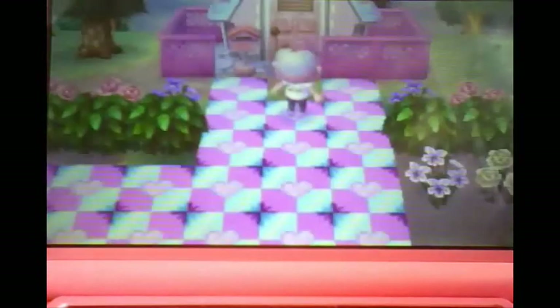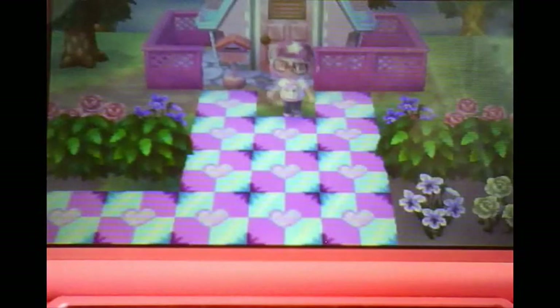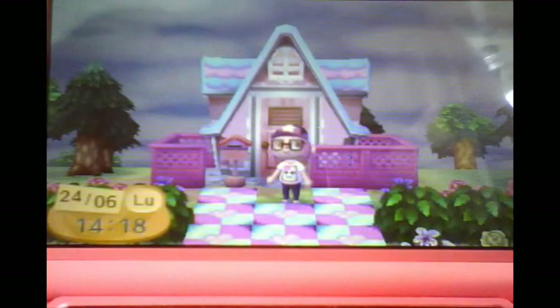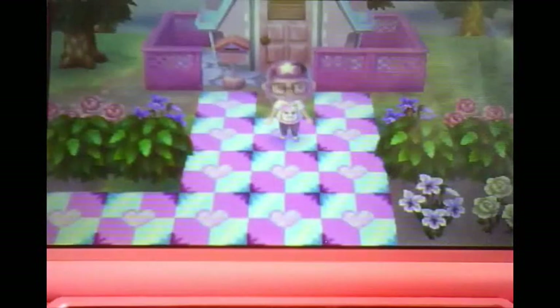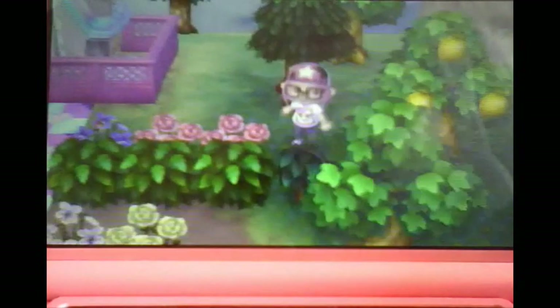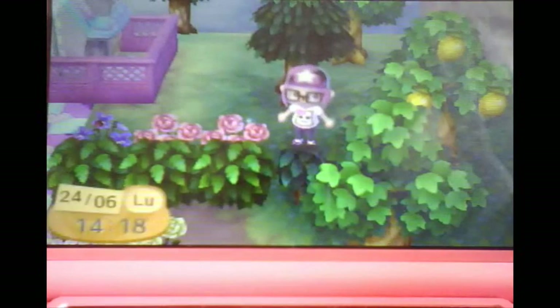Je vais déjà commencer par vous montrer une petite nouveauté : voici ma maison maintenant, je pense qu'elle a quand même bien changé. Avec le toit sirène qui est juste superbe. Et voici mon petit jardin que j'ai commencé à faire, il est loin d'être fini. Des roses à chaque côté avec des violettes. Tout le long ici vous voyez, les buissons là sont différents, peut-être que je mettrais d'autres.